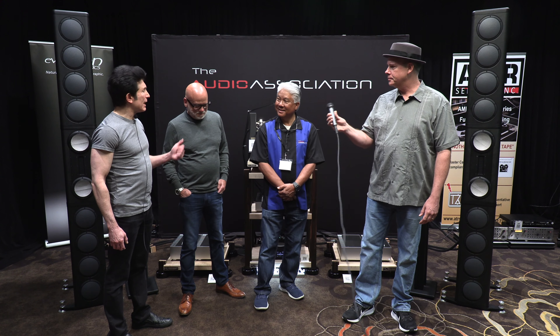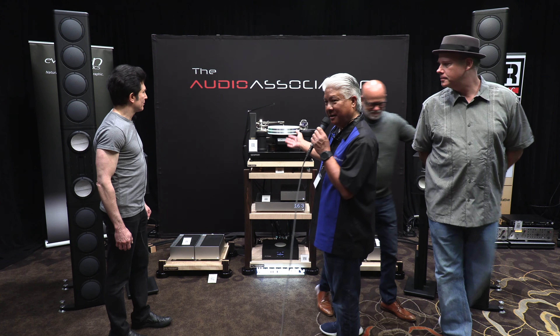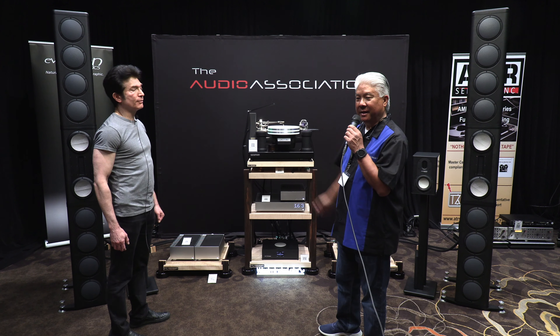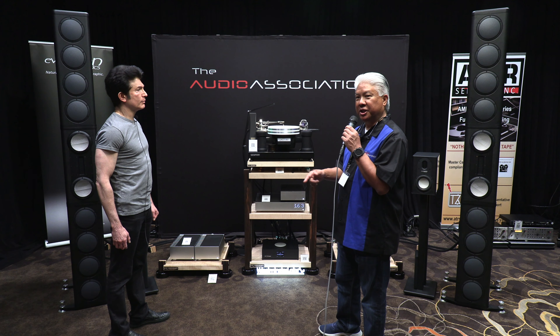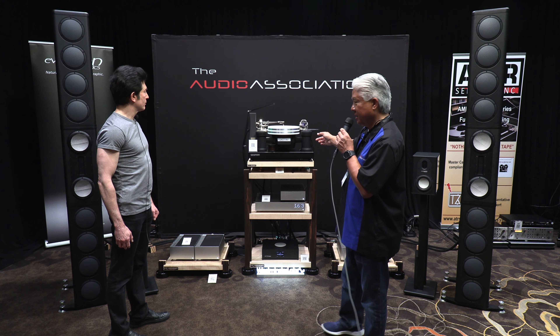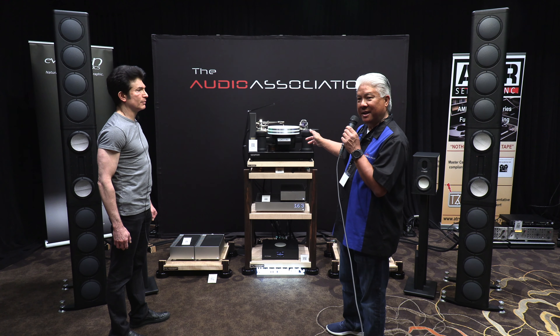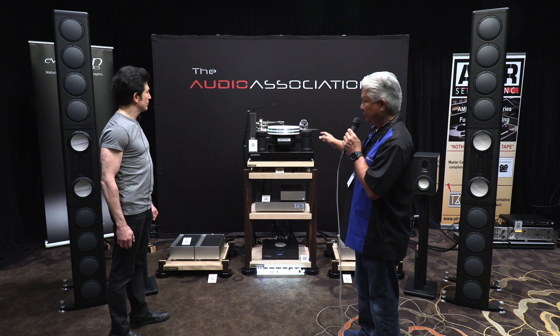Ed, this Wave Kinetics is a special turntable, I understand. It is. Wave Kinetics was founded by our good, dear friend Jonathan Tinn, who recently passed away right before the show last year. And so this one is a one and only — no other one in existence — the black NBS Jonathan Tinn Memorial Edition, just came fresh from the factory.